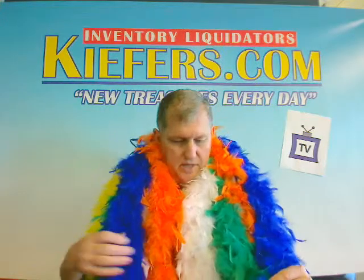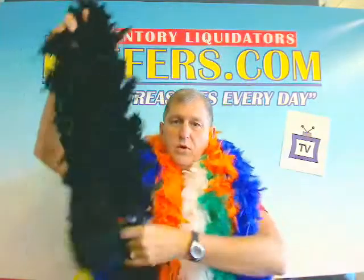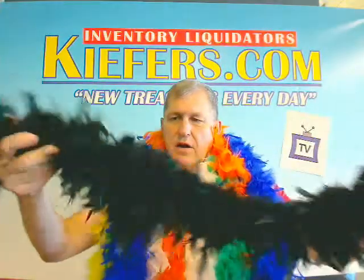These are really nice. They're all six foot long. Don't be fooled — there's a lot of four foot, five foot out there. These are the six foot feather boas.